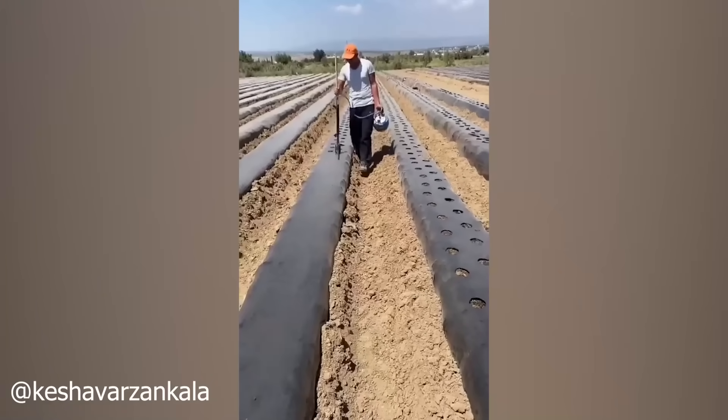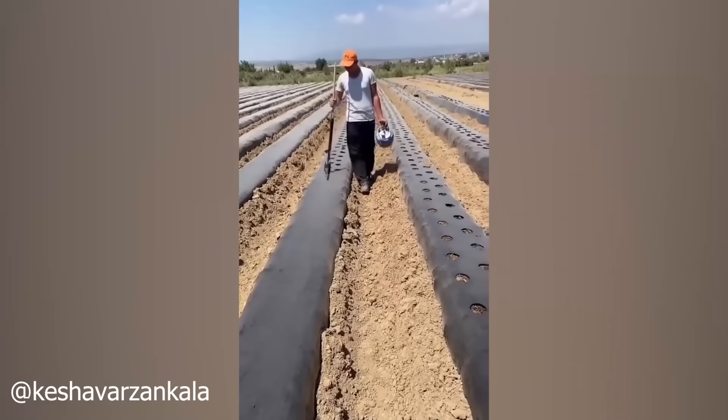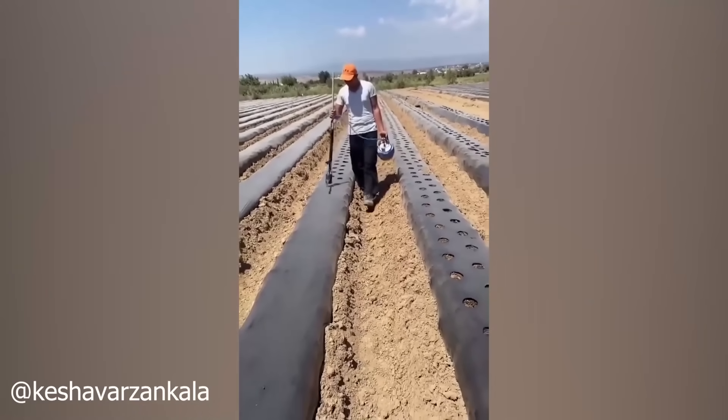Here's a peek behind the curtain at how today's farmers are using modern techniques to maximize yields while reducing the amount of pesticides needed to bring healthy food to your table.